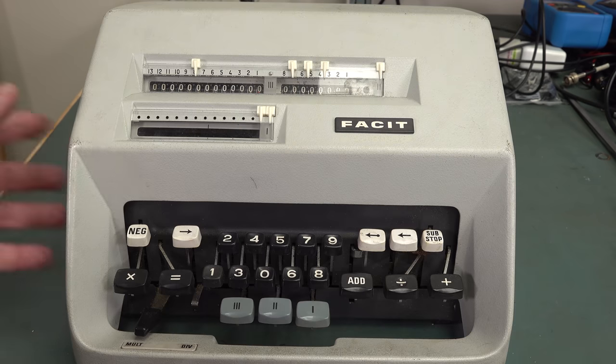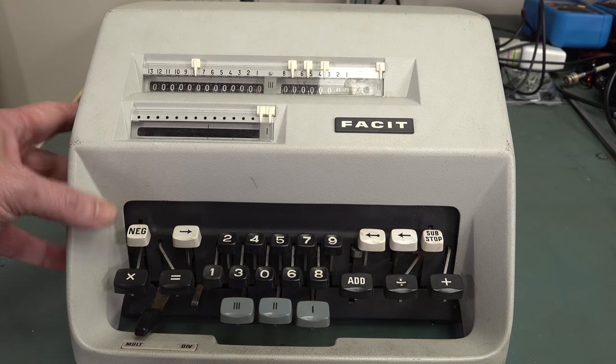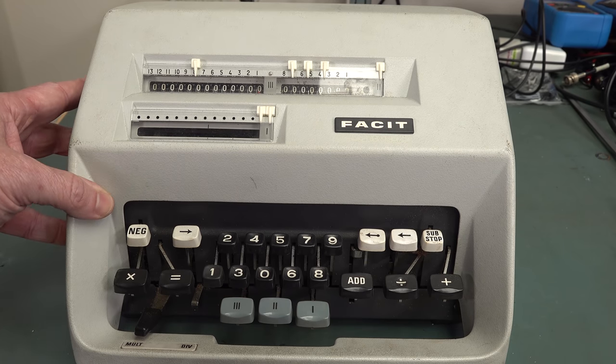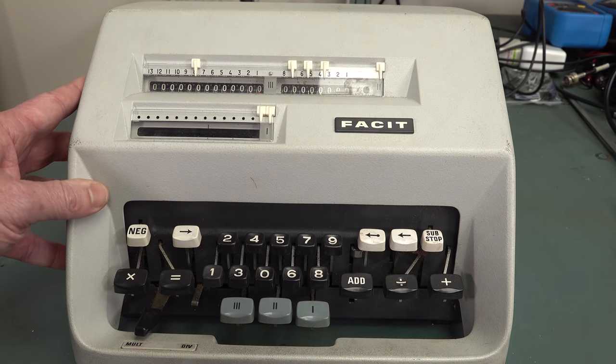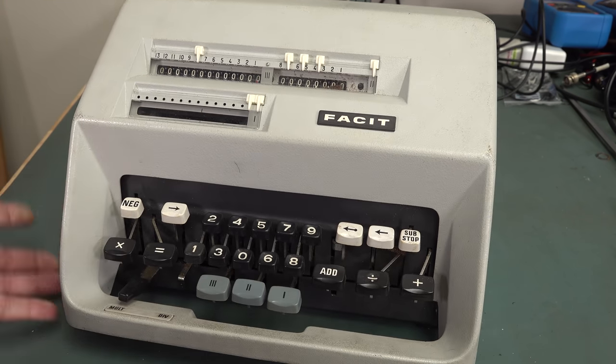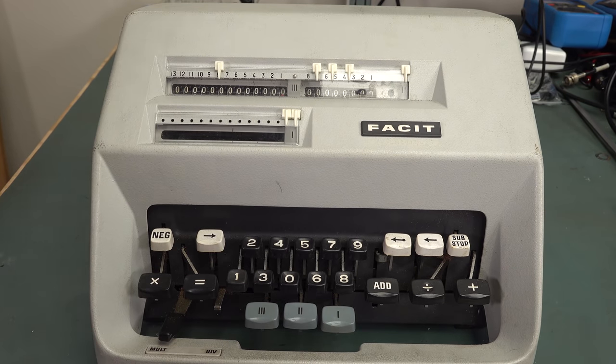That actually predates — I don't know how long it would have taken to design this, probably a couple of years. It is, as we'll see inside, just absolutely incredible. It's kind of sad to think that the designers of this thing, when they were designing it, maybe didn't know that the writing was on the wall for mechanical calculators. Because pretty much by 1970, these things were toast.